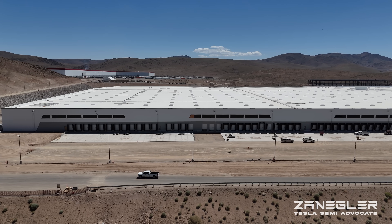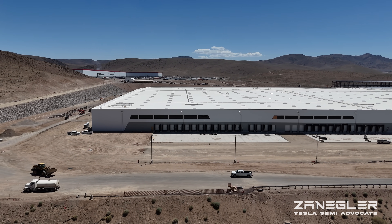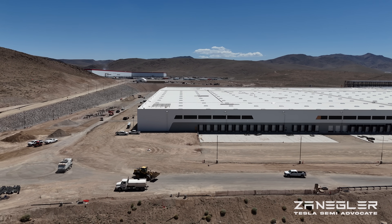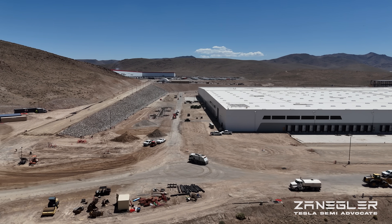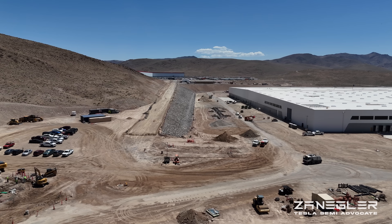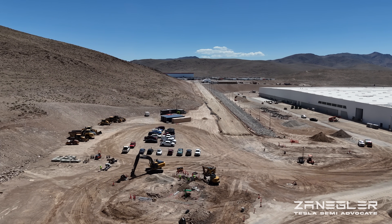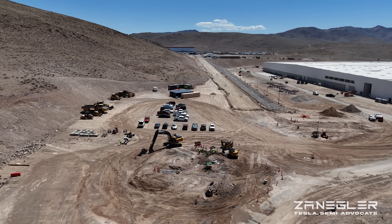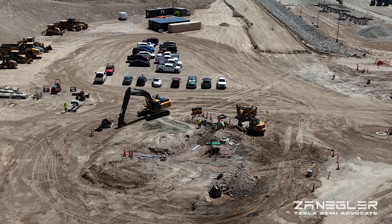The MLC-300 is a Lattice Boom Crawler Crane, and it's a big, big unit. We saw it right there on the northern side of the building just three days ago and came back to see what kind of progress has been made. The big mystery is: where has the crane gone?